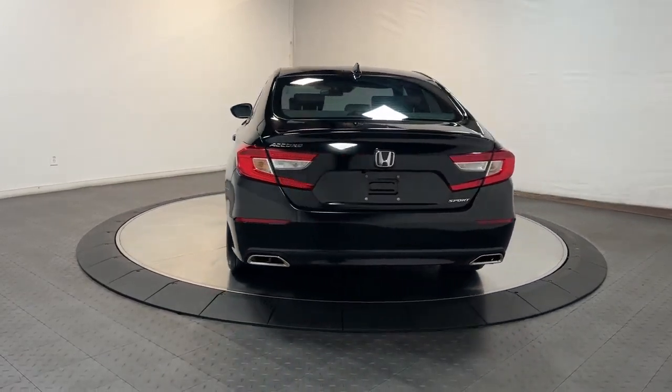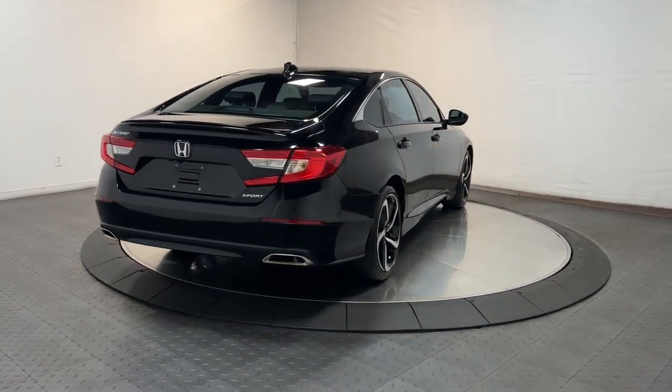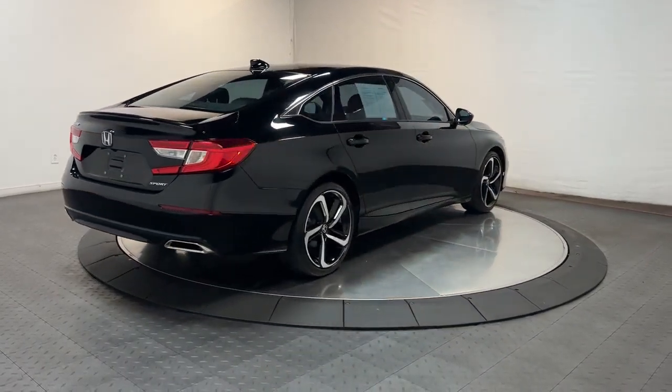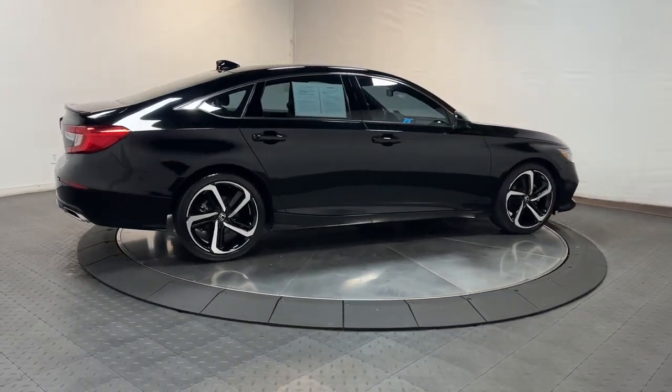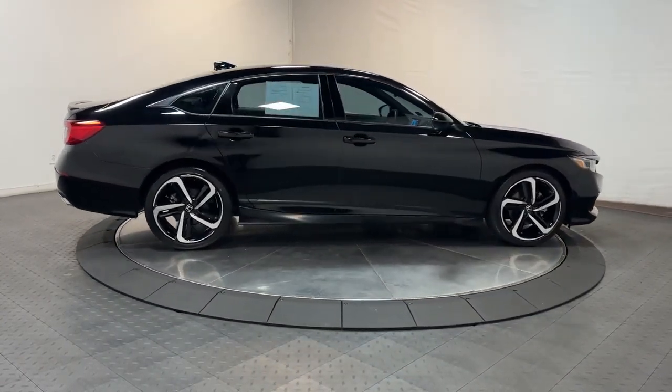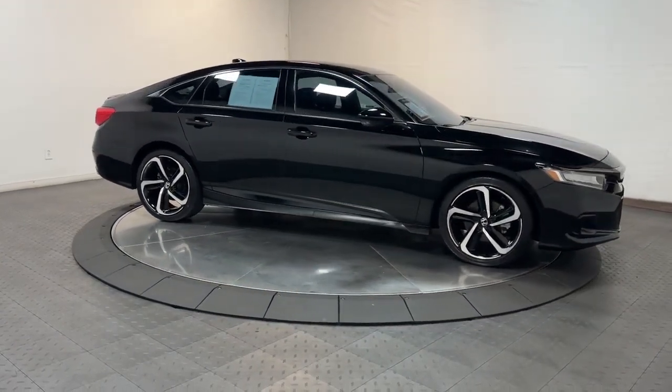The following are some of this vehicle's highlighted options: Keyless Entry, Lane Keeping Assist, Adaptive Cruise Control, Fog Lamps, Electronic Stability Control, Dual Zone AC, Aluminum Wheels, Power Driver Seat, Steering Wheel Audio Controls, Alarm.